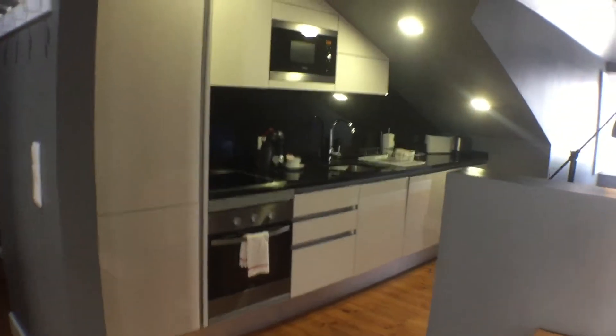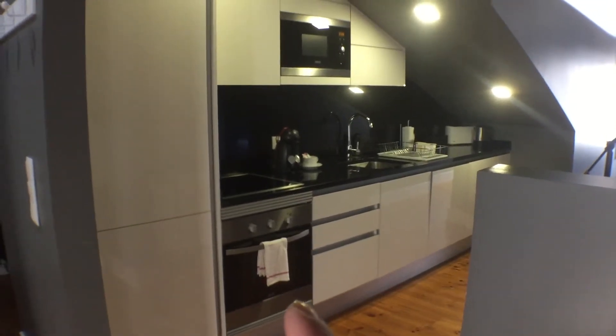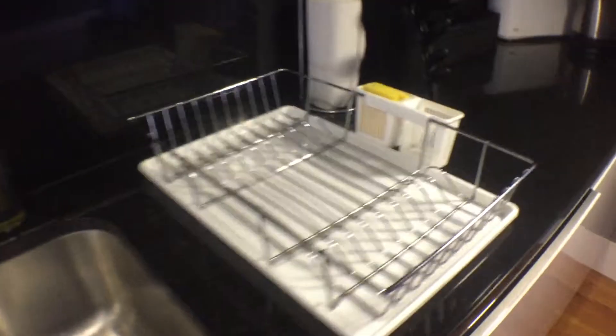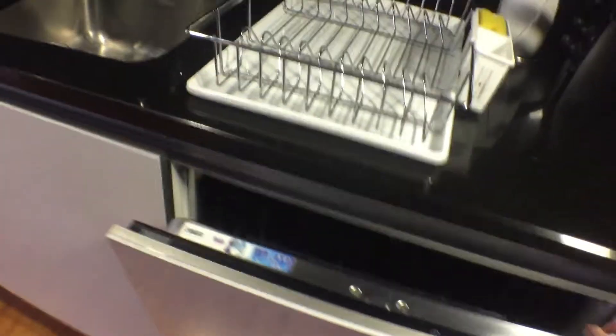Here is the kitchen. We can see an oven and the microwave. We cook with induction. There is a fridge. The apartment is new. This is a coffee machine, and we have a water boiler and a toaster.